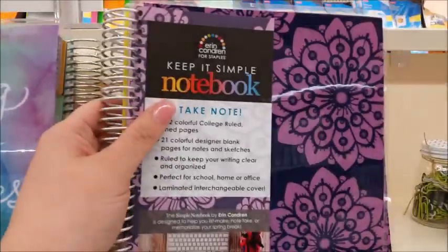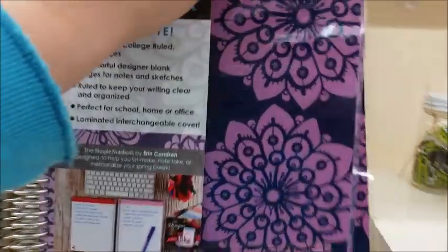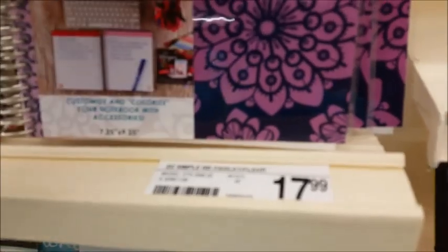They do have the Keep It Simple notebooks, and they have that in several different styles as you can see. That is just the plain notebook pages, and those are $17.99.